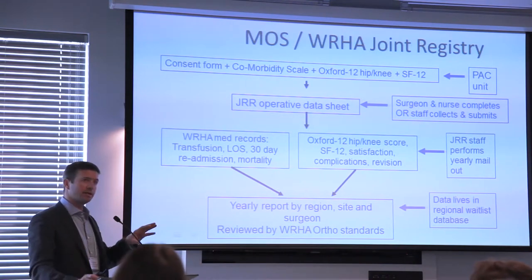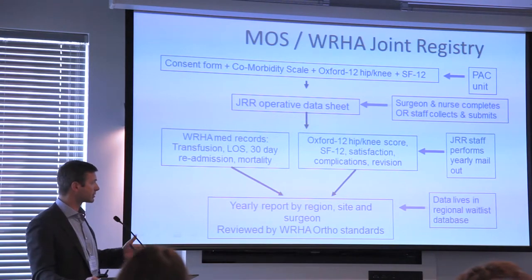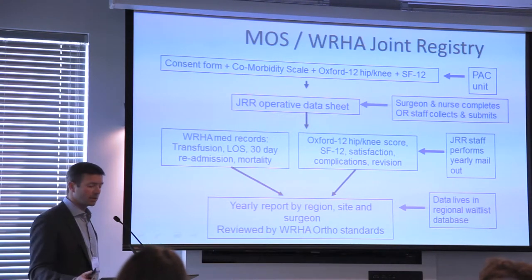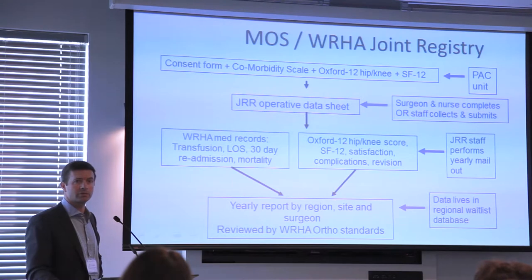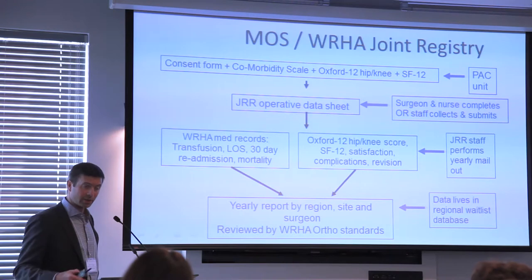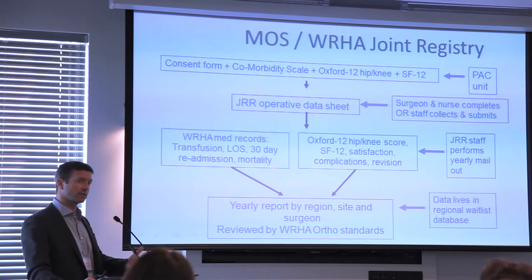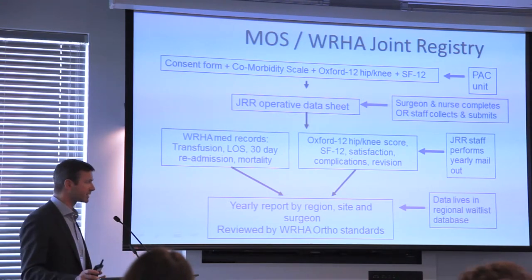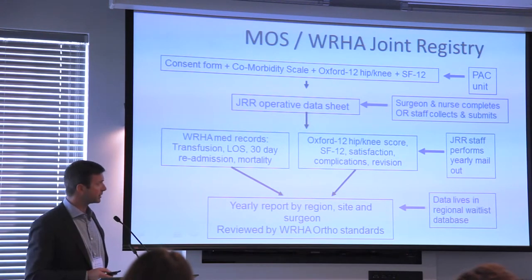We collate all this data and generate a yearly report given to both surgeons and sites. They have their own data and their peers' data so they can benchmark themselves, and this is reviewed by our Provincial Orthopaedic Standards Committee. If your data differs from your peers for two or more years, you receive a letter asking you to help us understand why. We also learned to have surgeons acknowledge receipt of their report, and to tell us what they plan to address.